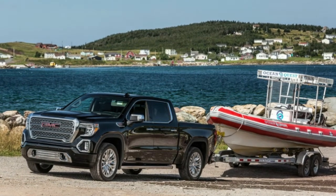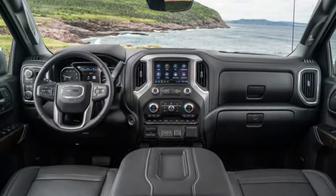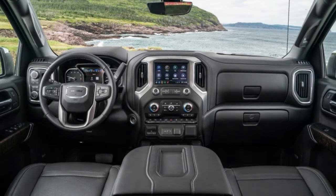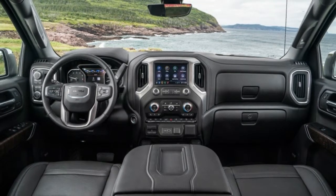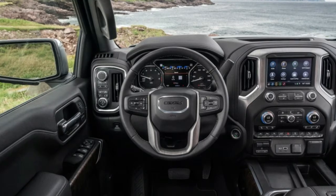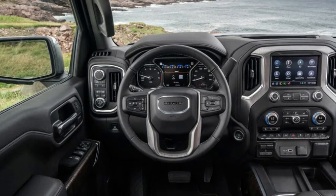The brands were supposed to have less product crossover. There's no GMC version of the Chevy Traverse, and initially there was no Chevy equivalent of the GMC Acadia, though the new Blazer kills that advantage. The Equinox and Terrain are still basically the same vehicle, as are the new 2019 Silverado and 2019 Sierra.